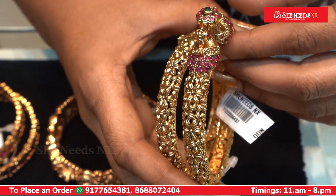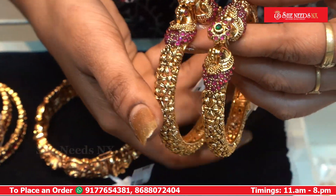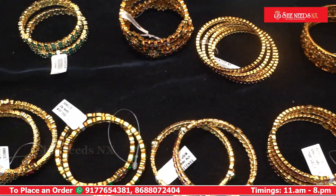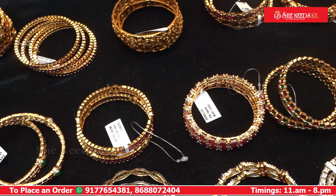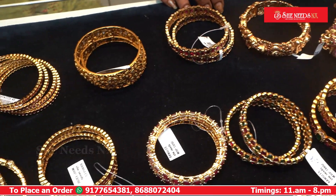There are rubies, an emerald stone in the middle, and a campus stone. This is openable. We have a lot of collections in this shop. We have a lot of models in this shop and workshop. We have a lot of video call facilities.